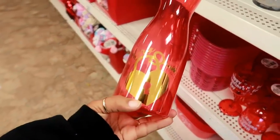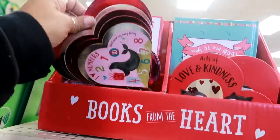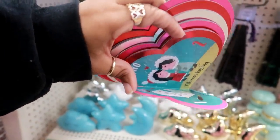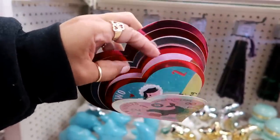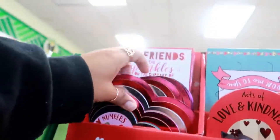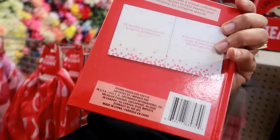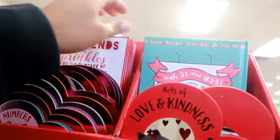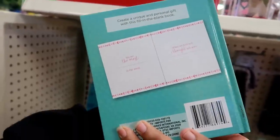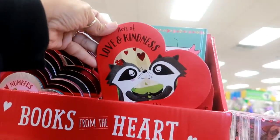That one says love, that one says love. Oh, and I skipped past these books from the heart — look at this one, how pretty is that? Numbers: one Eskimo kissing — I mean, one love letter; two Eskimo kissing; four delicious strawberries. This is really cute, I like that one. Best friends are the sprinkles on the cupcake of life — and then it has little sayings about your best friend. Little book of love notes from me to you — you are the most something in the world, so you can fill in what you want. And acts of kindness.